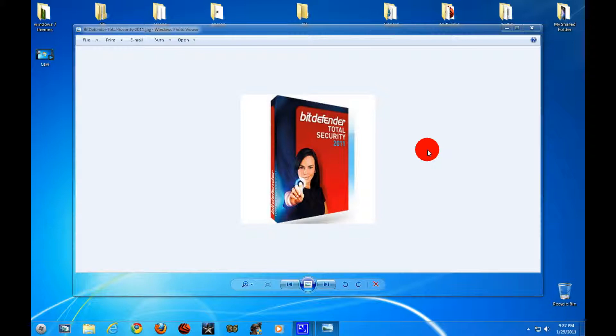Number three is Bitdefender Total Security. I put it at third because it makes your computer run very slow at startup, and I hate that because sometimes I need to do something fast when my computer is turning on. That's like the only problem I have with it — it protects super good, like the best, but I have other ones that are better.